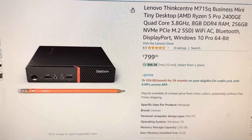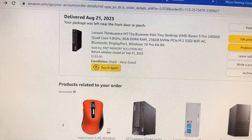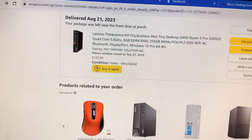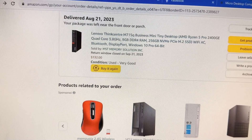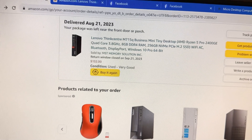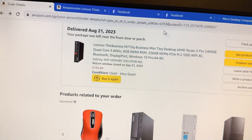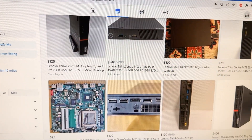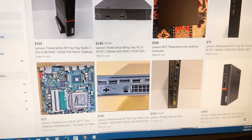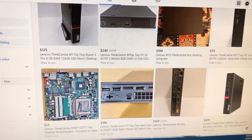I actually got this for much less — $132 — with a Ryzen 5 Pro 2400 CPU, 8 gigs of RAM, and a 256 NVMe. This is a pretty well-specced system for the price. You can find these on Amazon, eBay, Facebook Marketplace, or even locally to save on shipping costs.